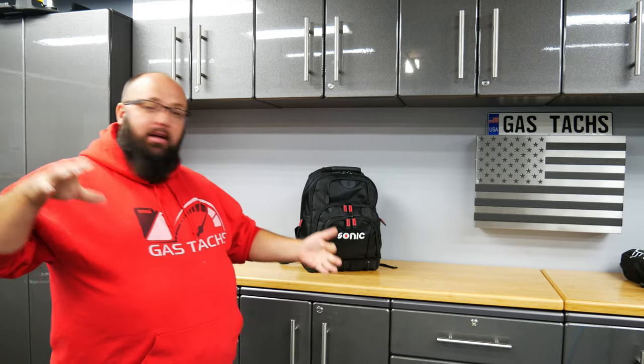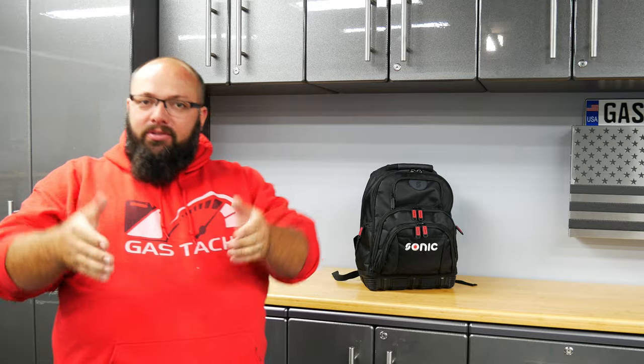Hey guys, welcome back to the channel. I'm Warwick and you're watching Gas Tech's Garage. Today we're going to be talking about how I carry my tools around when I'm doing my various different things — track days, RV camping, you name it. I always have tools with me, so let's jump into today's video.